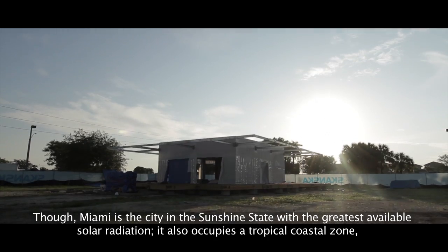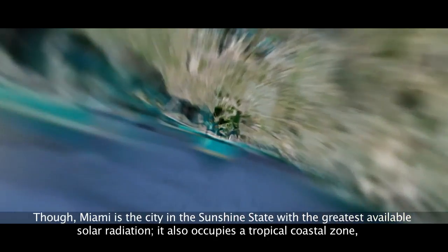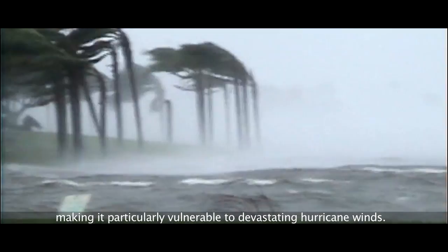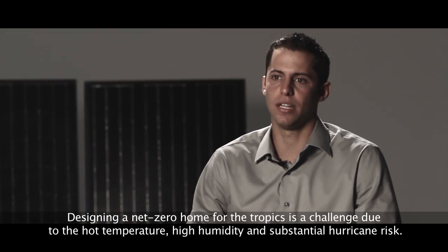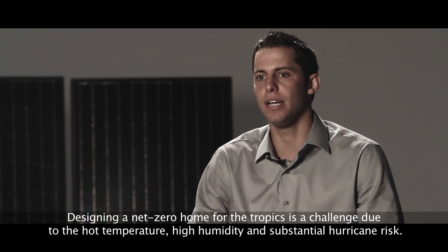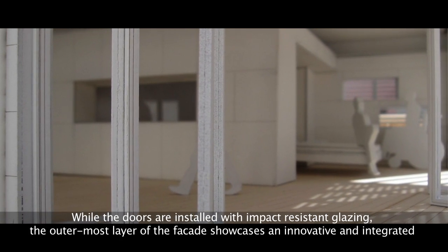The Florida subtropical climate presents advantages and challenges for a solar house. Though Miami is the city in the Sunshine State with the greatest available solar radiation, it also occupies a tropical coastal zone, making it particularly vulnerable to devastating hurricane winds. Designing a net-zero home for the tropics is a challenge due to the hot temperatures, high humidity, and substantial hurricane risk.